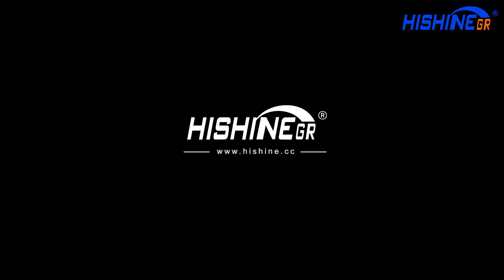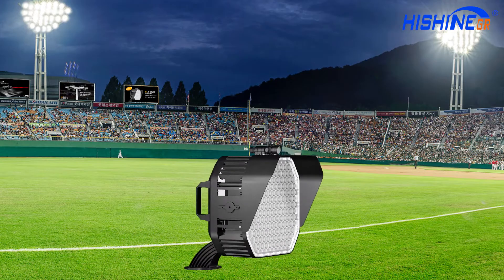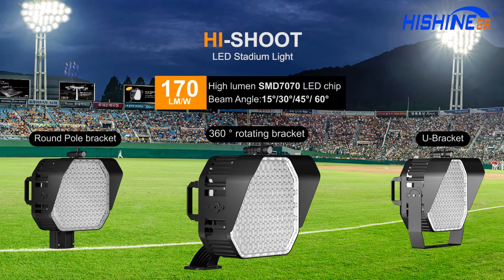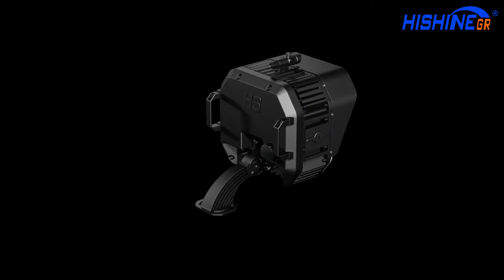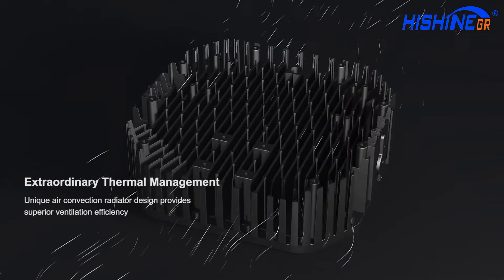HiShine Group Ltd. HiShude has high lumen efficacy, can reach 180 lumens per watt, and energy saving is up to 40%, using high-lumen SMD 7070 LED chip with extraordinary thermal management.